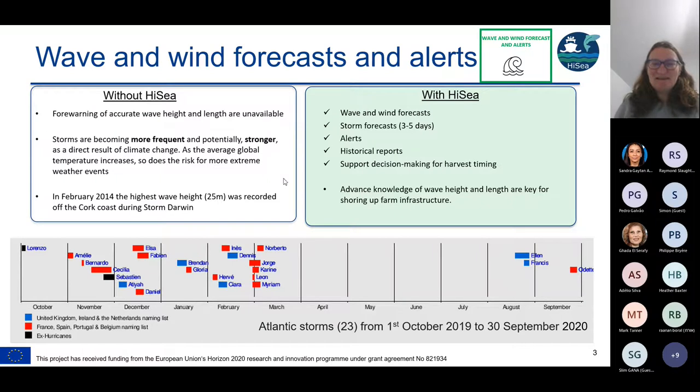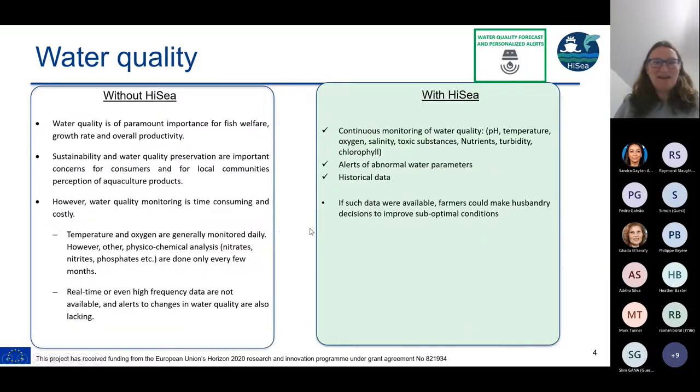With Hi-Sea, we will have a wave and wind forecast, a three to five day storm forecast, alerts, and historical reports. This will all help support decision making for harvest timing. Knowledge is power, and this advanced knowledge of wave height and length is key for knowing how to shore up your farm infrastructure or harvest your fish or shellfish before a storm affects you.